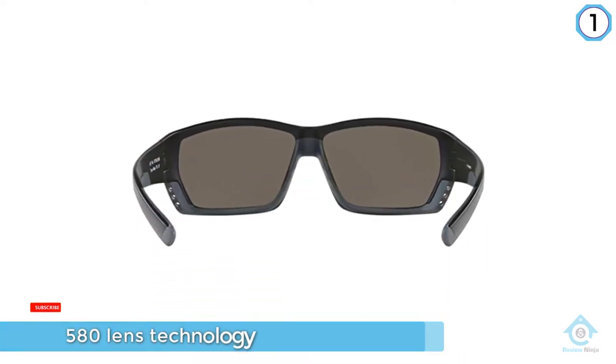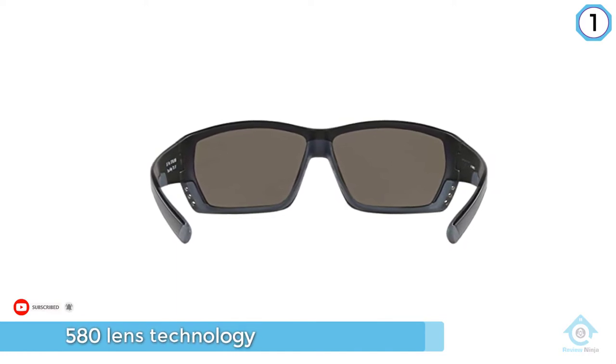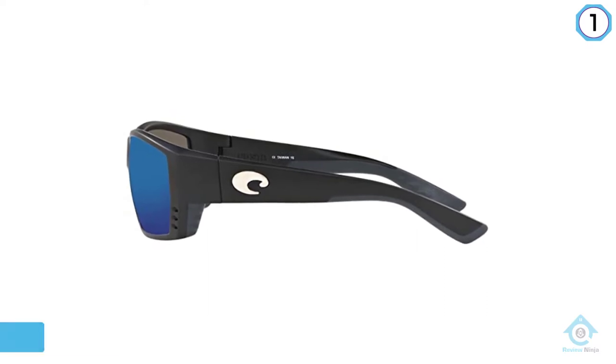The light wave glass lenses by Costa del Mar are 22% lighter and 20% thinner than regular glass lenses, giving them a lightweight touch.